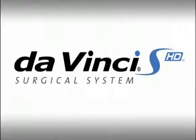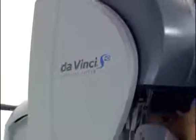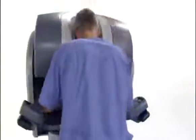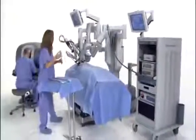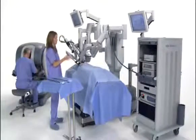The DaVinci Surgical System is the most advanced platform for minimally invasive surgery available in the world today. The integration of high-resolution 3D vision, wristed instruments, and intuitive motion control enable the DaVinci Surgeon to transcend the limitations of conventional surgical technologies, making new minimally invasive options possible for complex surgical procedures.